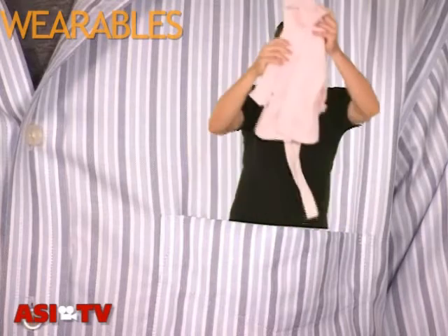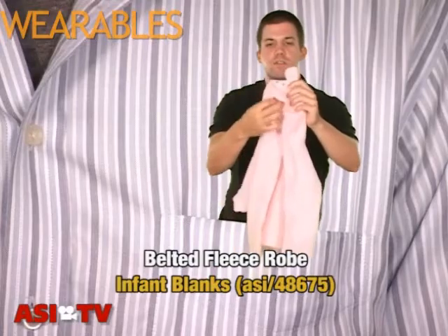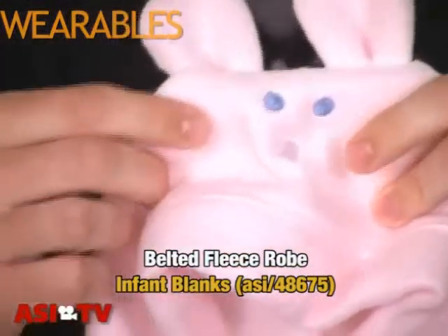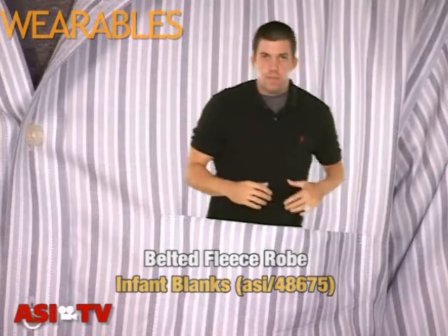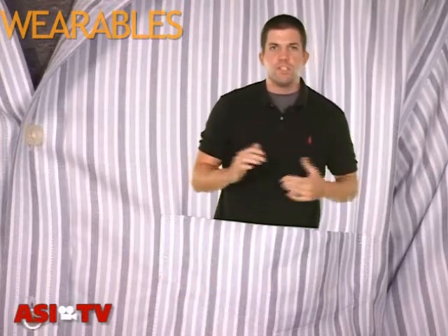And the last product I have to show — it's made of 100% polyester fleece. It has this adorable character on top. If you can see that, it's a bunny — of course, that can change. And this belt to tie it around tightly. This is from the supplier Infant Blanks. Now, all these products would be great if your clients are pediatricians, maybe at hospitals, or even baby shops.